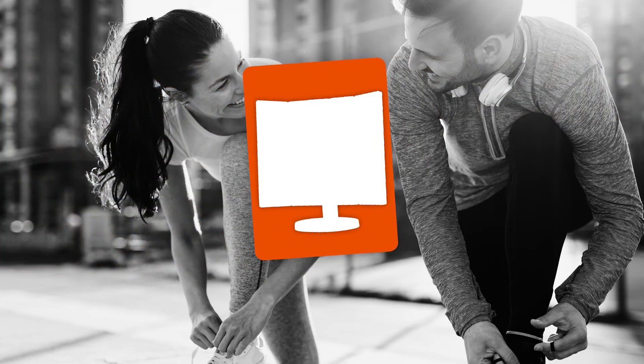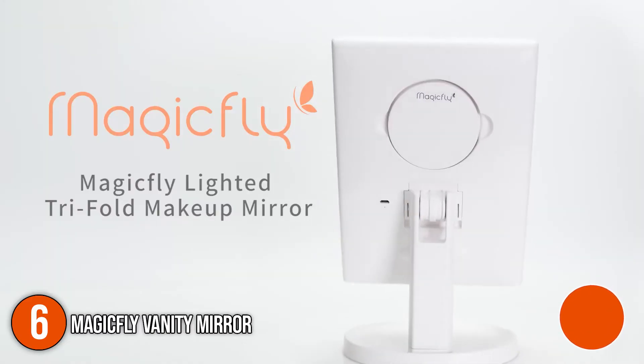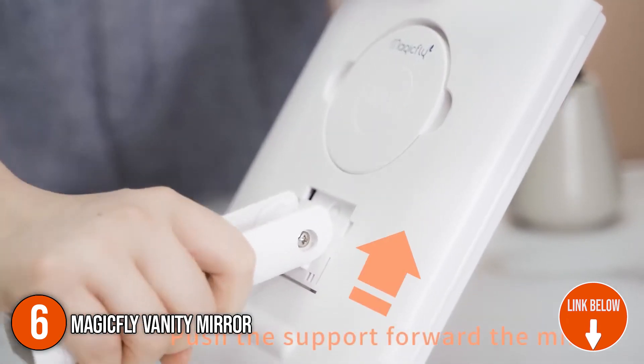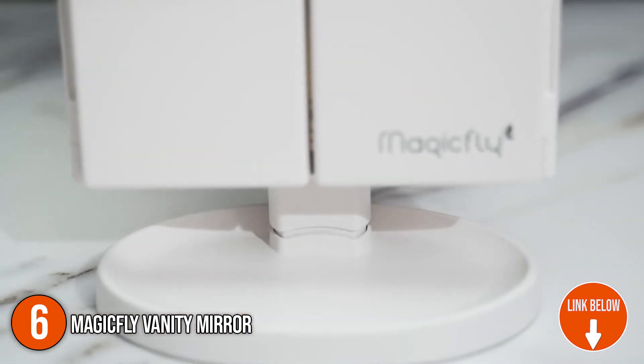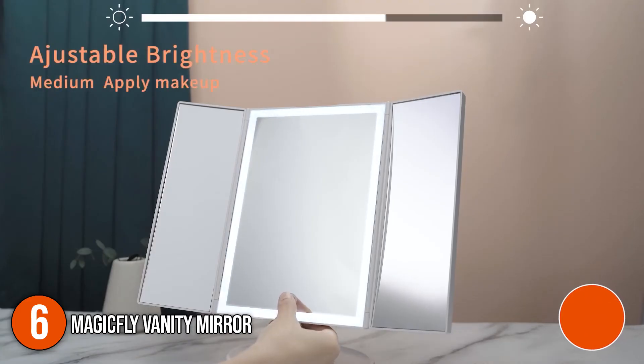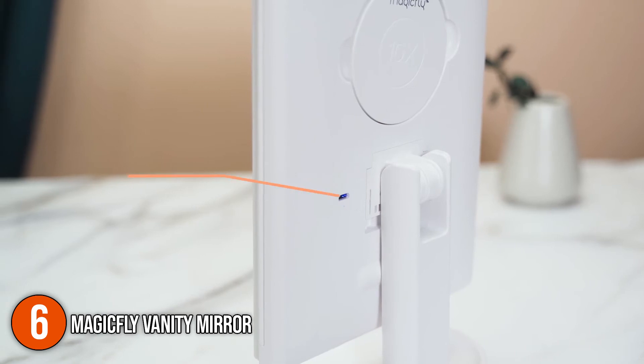The sixth vanity mirror on our list is the MagicFly Vanity Mirror. The high-performance rechargeable lithium battery in this makeup mirror with light can work continuously for 180 minutes after being fully charged. The vanity mirror's unfolded size is 12.8 by 9 inches, and the rechargeable feature makes it convenient for traveling and business trips, ensuring that you look your best at all times.